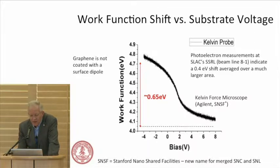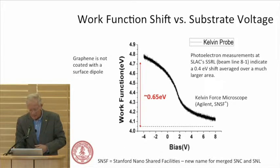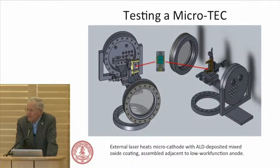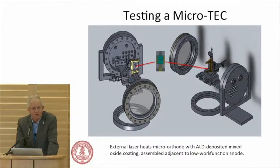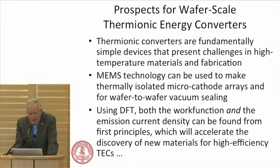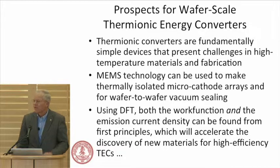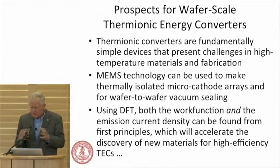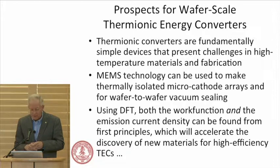At SLAC, we're not getting quite the same shift, but it's still a much larger shift than has been shown in the literature. We have a larger spot size and the graphene isn't perfect. We are building up a test station for microthermionic converters — this is the SolidWorks drawing. Hong Yuan is a physics student but has come up to speed in vacuum technology. Across our multiple groups, we have five chambers for testing these.